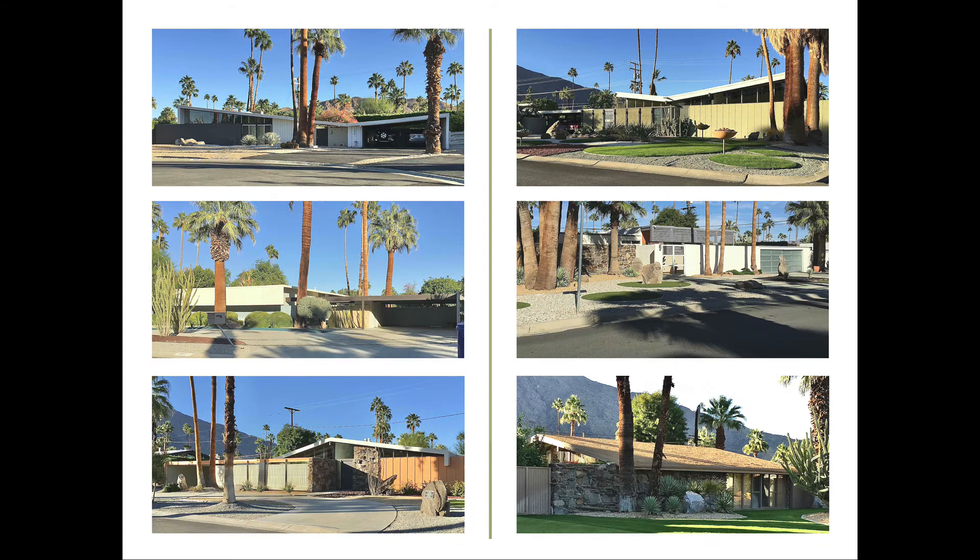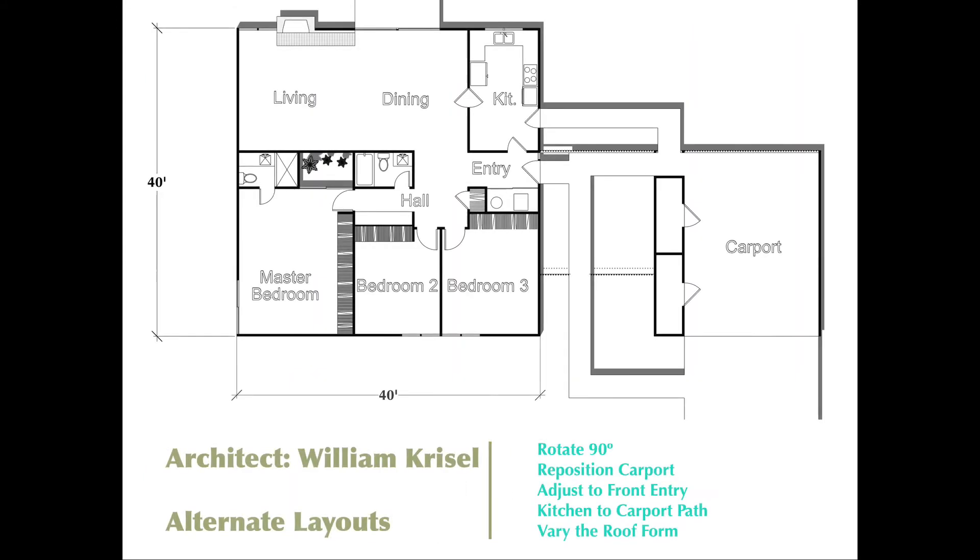Next, I want to show you the floor plan they used. This was a three-bedroom, two-bath house — 40 by 40 feet, 1,600 square feet — quite nice for the time period and a little larger than the average house of that era. It featured a contiguous kitchen, dining, and living room with a fireplace and large glass walls facing the backyard. Of course, they all came with a swimming pool, and then a carport to the right in this configuration.